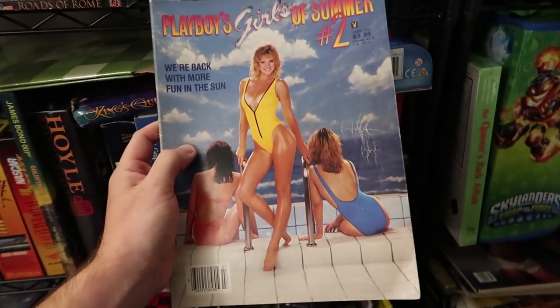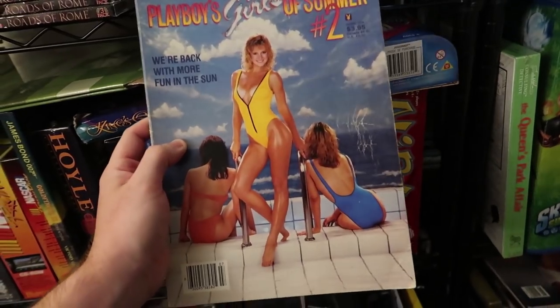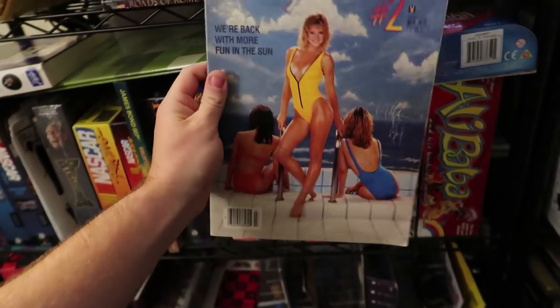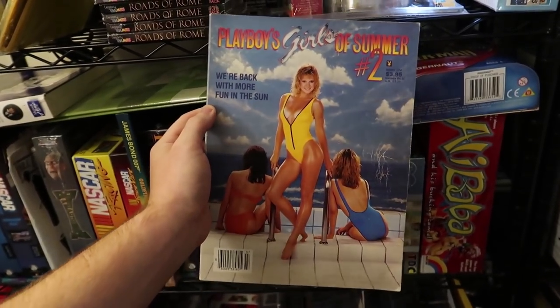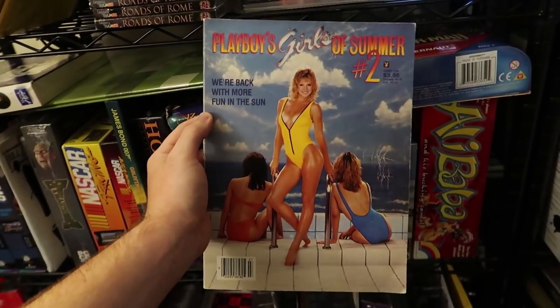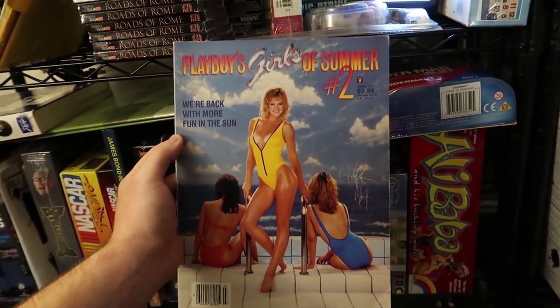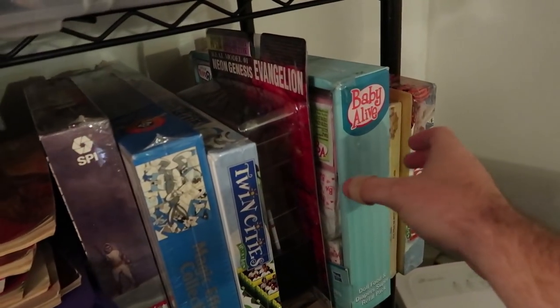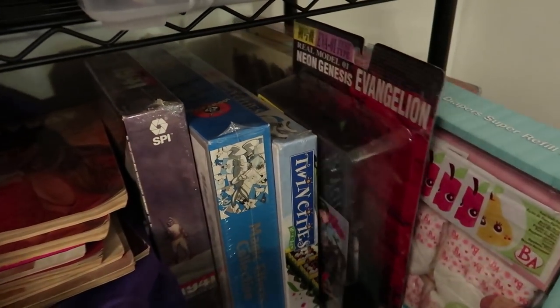Now you can't ship Playboys media mail, but I looked inside this one and it has no advertising — just words and pictures — so I can ship it media mail. That's only going to cost me $2.80 to ship, which is pretty awesome.